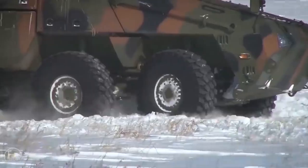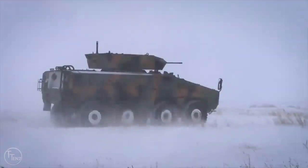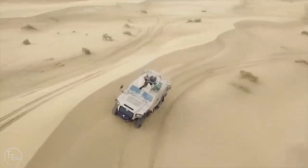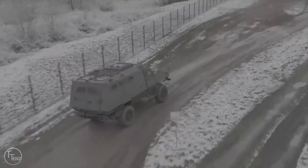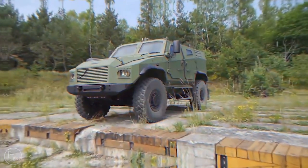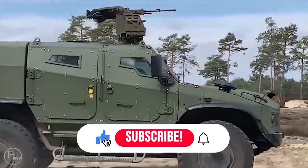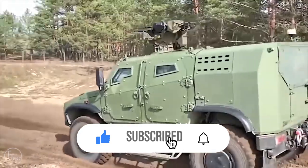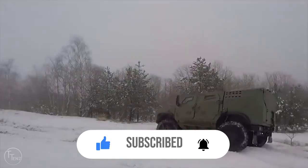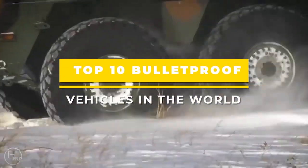Did you know that these armored vehicles have all kinds of extra features to protect the driver and passenger from weapons, explosives, and gas attacks, all while enjoying a comfortable and luxurious ride? You'll recognize some of these armored vehicles in action-packed movies and some as daily cars. Make sure you click on the subscribe button with the bell notification — it's free and you'll never miss a new Trending Tense Top 10 video. Now let's take a ride to see the top 10 bulletproof vehicles in the world.